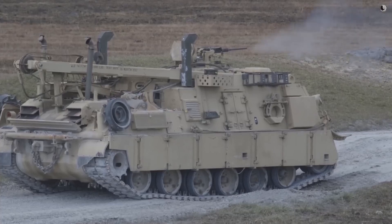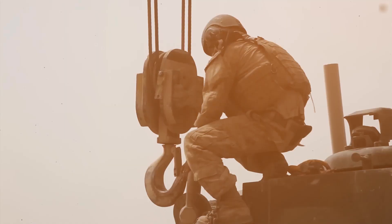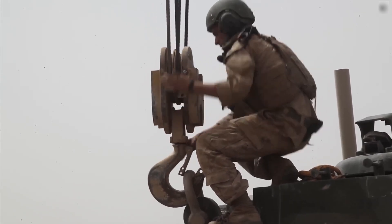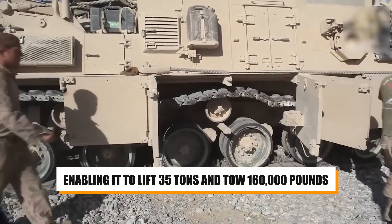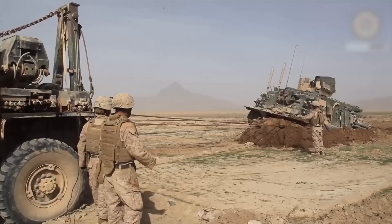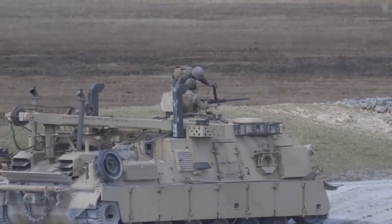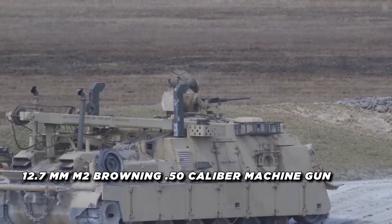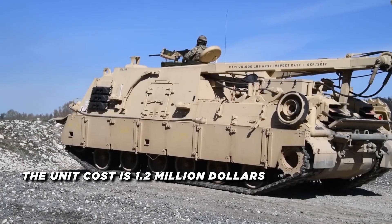The M88A2 Hercules is equipped with three winches, an improved spade, and an improved A-frame boom, enabling it to lift 35 tons and tow 160,000 pounds. Its armored body provides protection against small arms fire, artillery fragments, and anti-personnel mines, and it mounts a 12.7mm M2 Browning .50 caliber machine gun for self-defense. The unit cost of the M88A2 Hercules is $1.2 million.